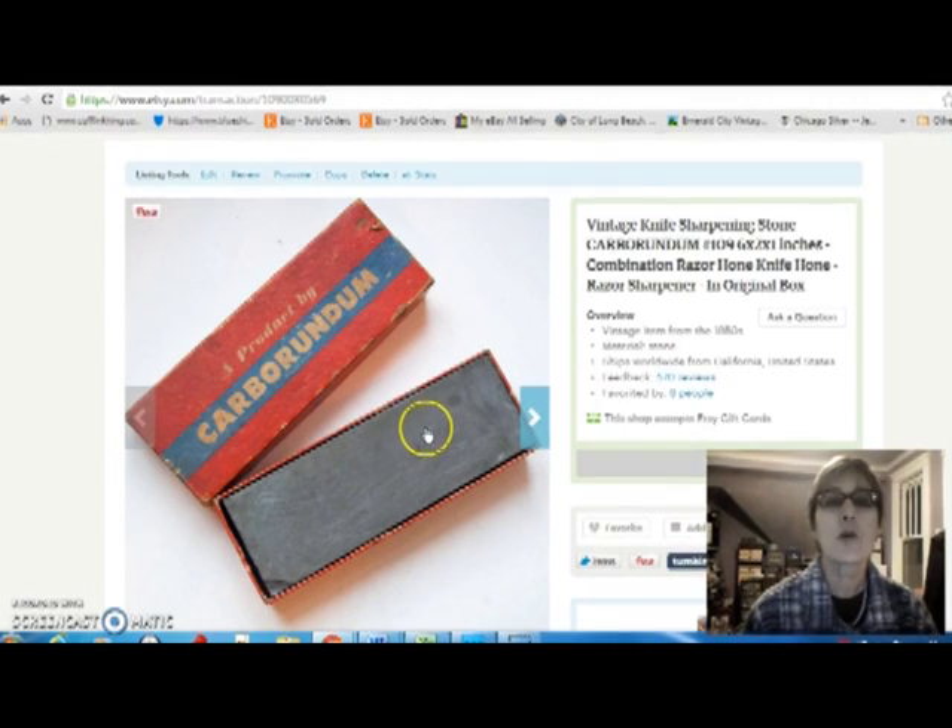Sold another knife-honed sharpening stone — Carborundum, they're the leading name in these sharpening stones. This is a number 109, which I have sold before. I sold this one for $28, and I paid $5 for it at the flea market.